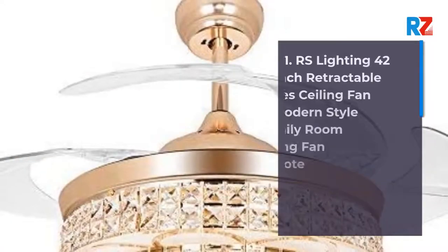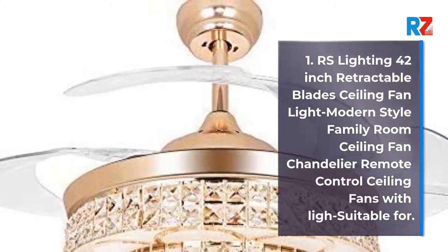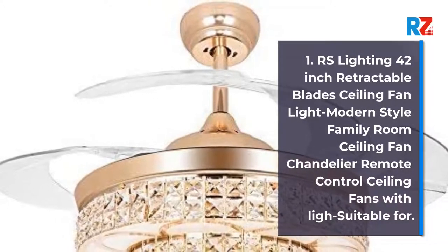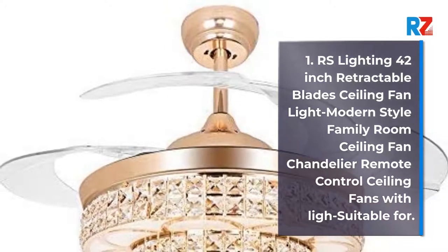1. RS Lighting 42-Inch Retractable Blades Ceiling Fan Light Modern Style Family Room Ceiling Fan Chandelier Remote Control Ceiling Fans with Lights. Suitable for...